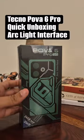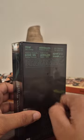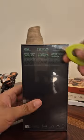Tecno का latest Powa 6 Pro 70W fast charging, 6000 mAh की battery, Dimensity 6080 chip और AMOLED screen के साथ आता है। Box में सबसे पहले आपको phone मिलेगा।